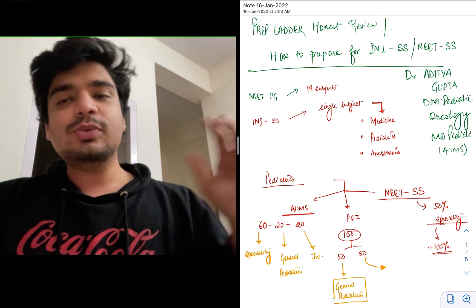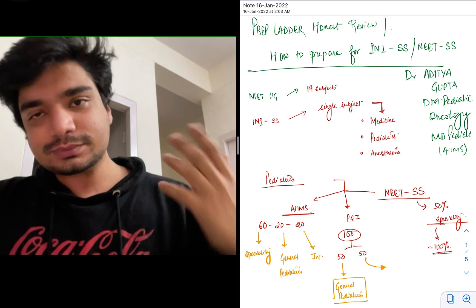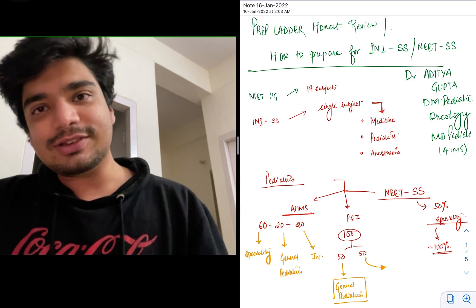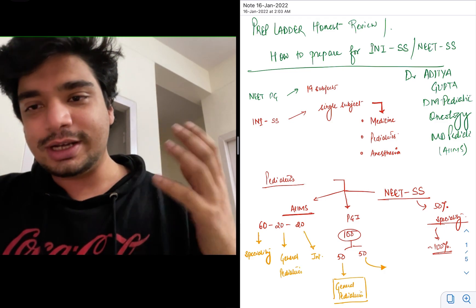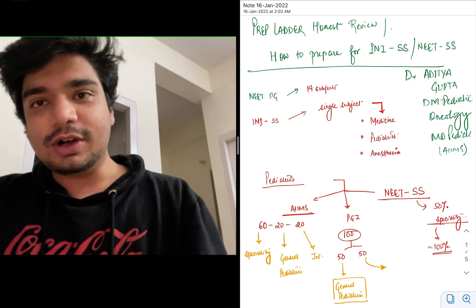Unlike NEET PG, which required you to prepare a plethora of 19 different subjects from MBBS, the good thing about INI SS or NEET SS is that you just have to prepare one subject. Although that one subject itself is so huge that it probably trumps the amount of syllabus and effort you put in for NEET PG.